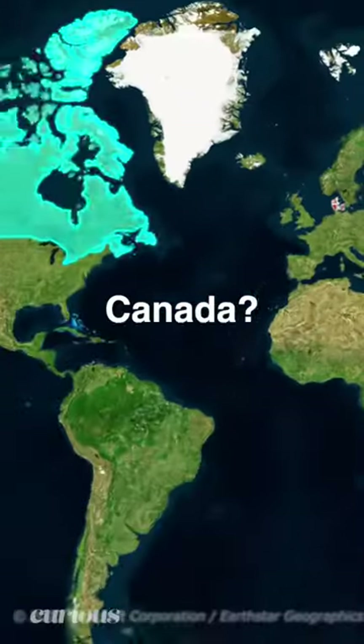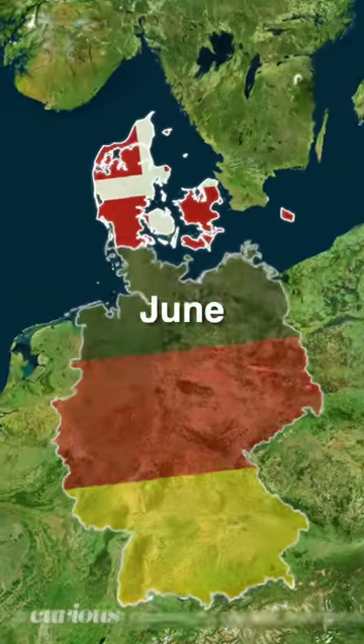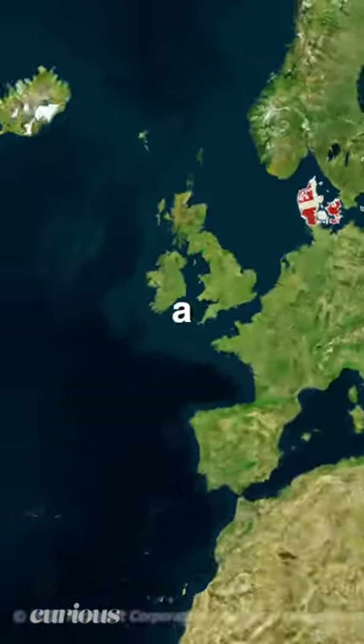How does Denmark share a land border with Canada? Well, most people only know about Denmark's border with Germany, but as of June last year, Denmark actually shares a land border with Canada.